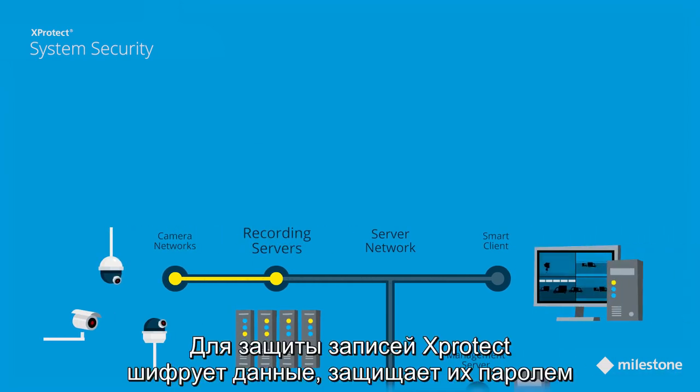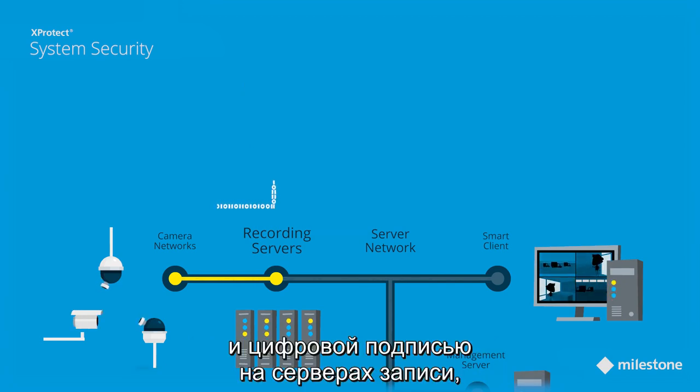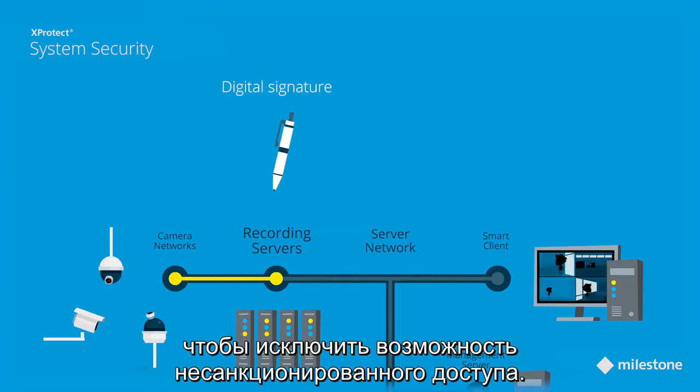To protect the recorded data, XProtect encrypts access, password protects, and digitally signs the data in the recording servers to prevent any attempts to access the data by an unauthorized user.